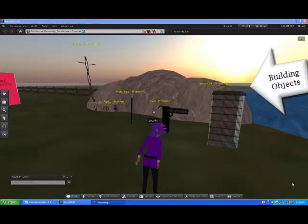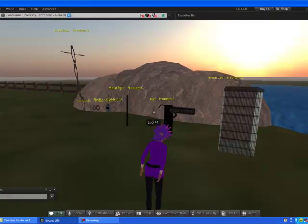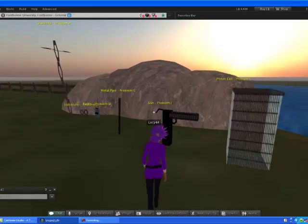Hi, this is Lucy Allen and this is my first object. We have a prison cell, a gun, a metal pipe, a radio, a pair of handcuffs, and a line of chain links.